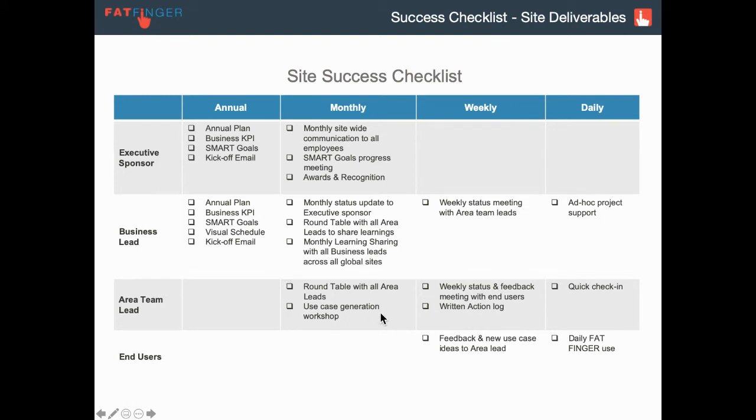The area team lead — for example, the manager of health and safety — takes part in the round table with all their peers, as I mentioned, to run a monthly use case generation workshop. This can be really fast: you could bring up the value drivers slide and say, hey, where can we focus? What are some app templates that would streamline what we do?